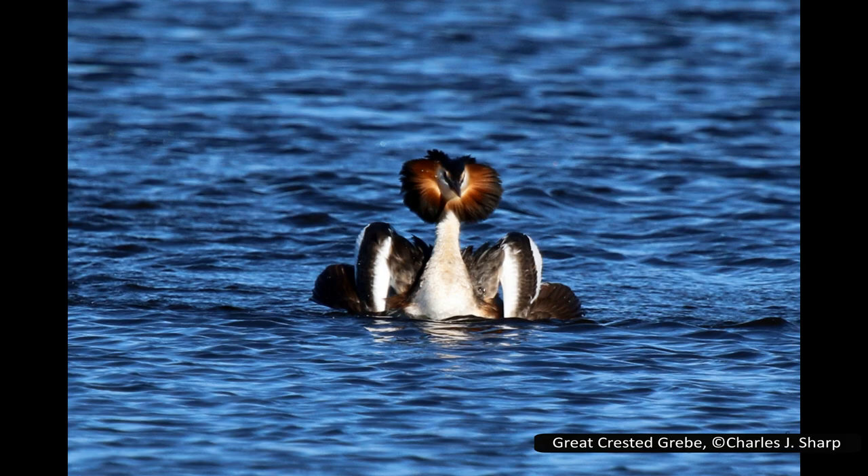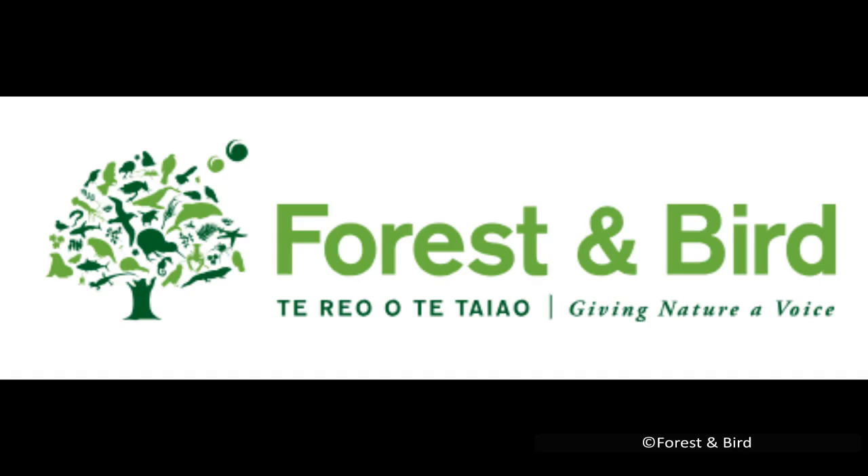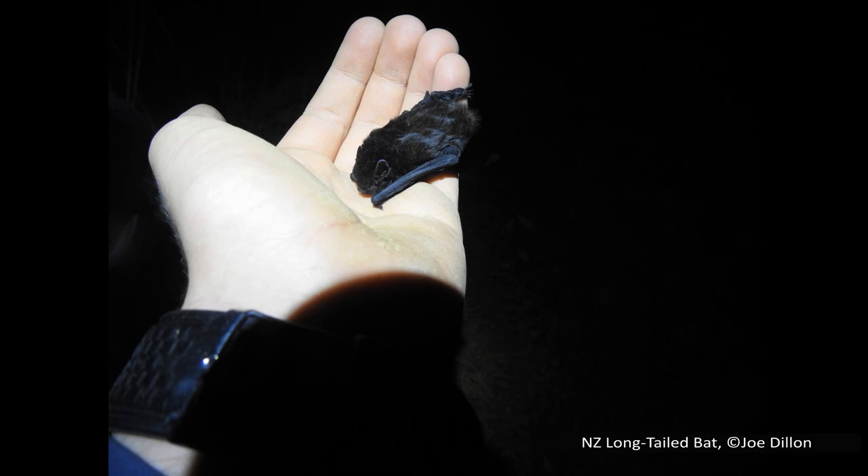Today we are going to look at the grebes in the genus Podiceps. The reason I've decided to do this video next does need a little context. Every year there is a competition in New Zealand to select bird of the year. This competition is run by Forest and Bird, one of New Zealand's independent conservation advocacy groups, and it can have some surprising results.